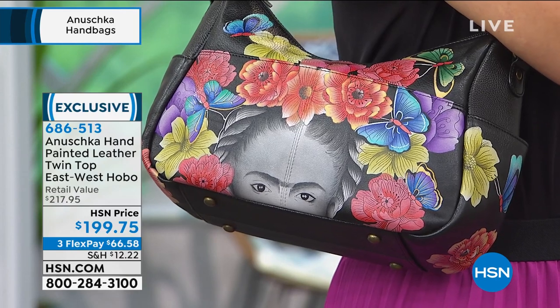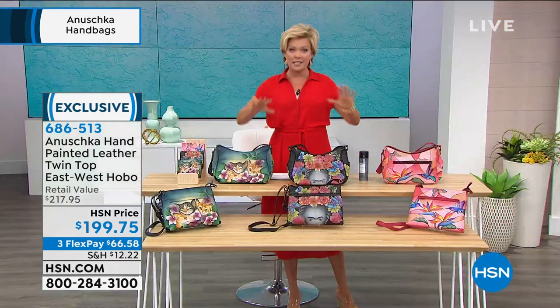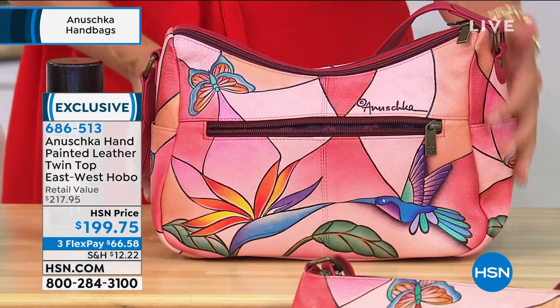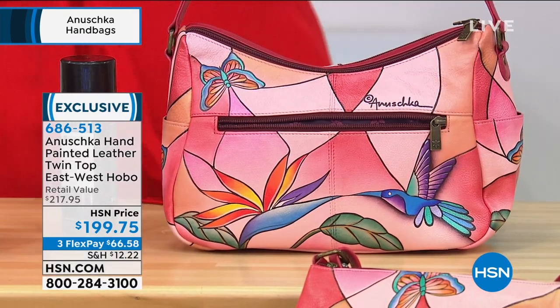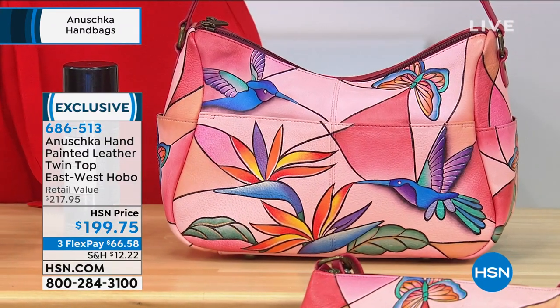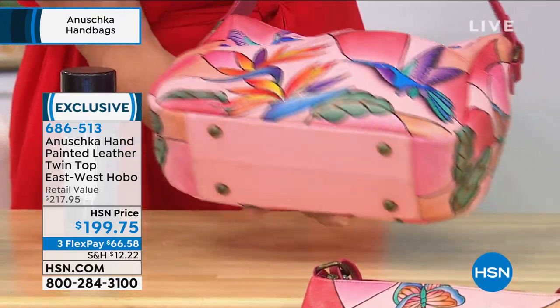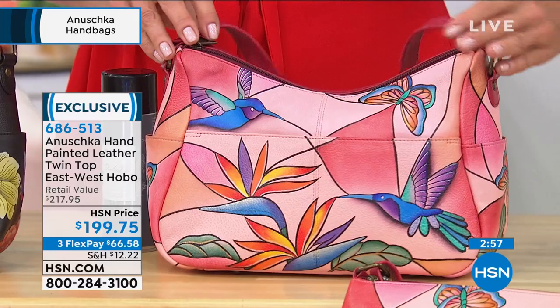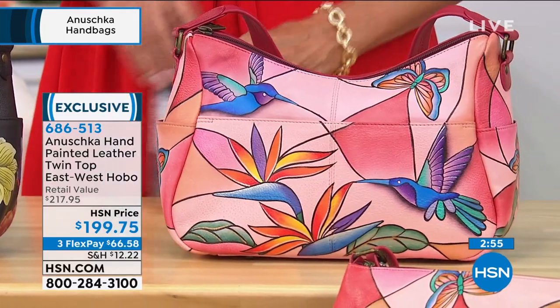I have to update you on quantities because this is super limited. The beautiful soft pink — Bird Glass — we have three dozen. These are not mass-produced like a lot of bags, as Bhaskar was describing. Item 686-513.